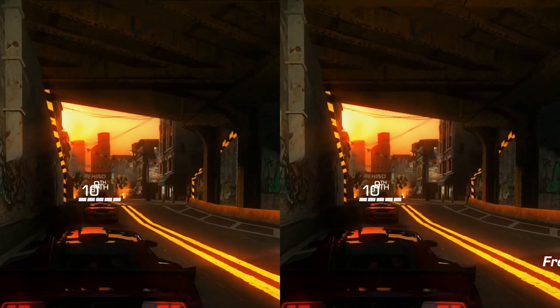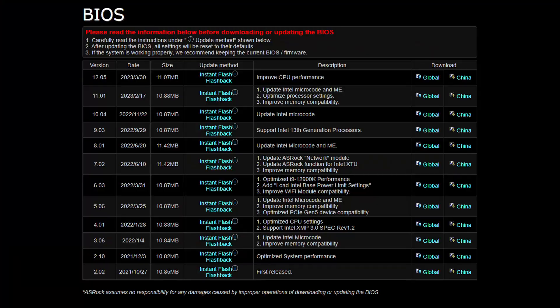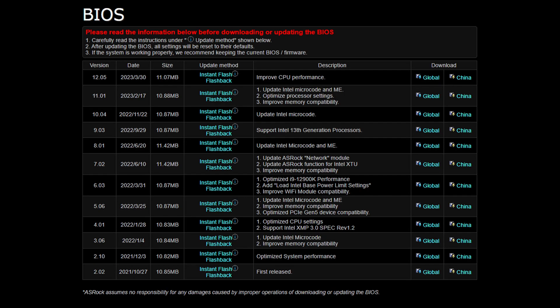I recently upgraded to the latest BIOS. The latest BIOS at the time of posting this video is BIOS Revision 12.05, which released a little over two weeks ago. Since Revision 9.03, there have been some microcode updates and an update to the management engine. The BIOS page also mentions improved performance.